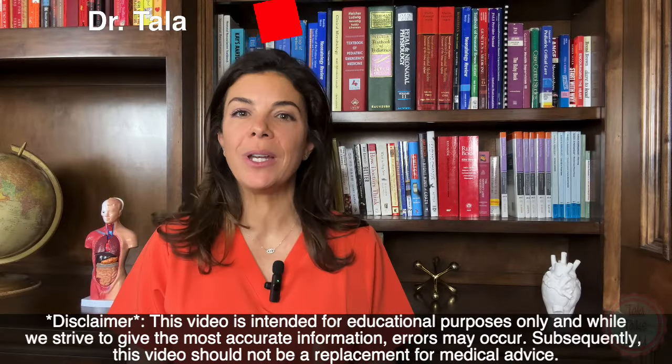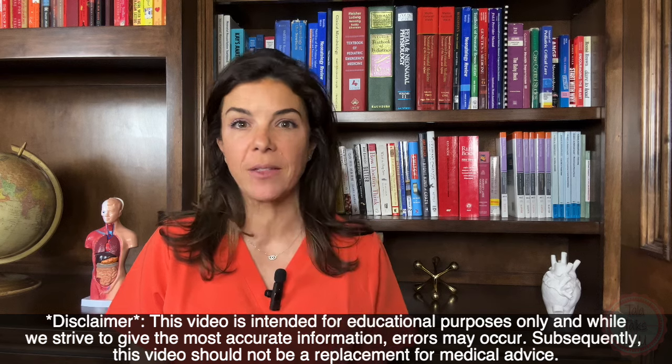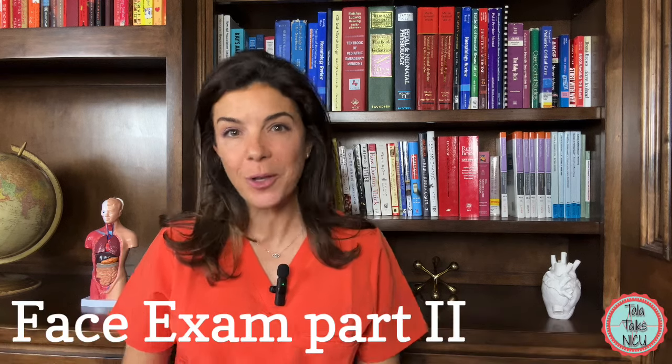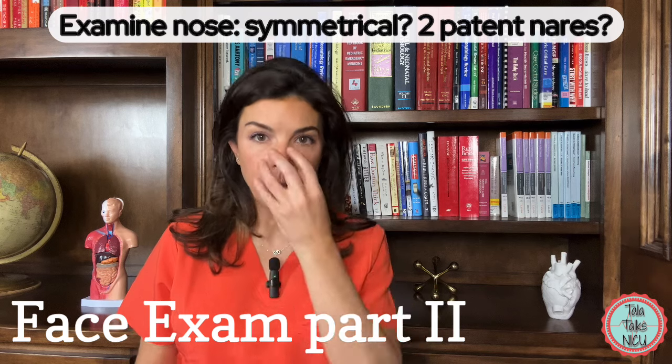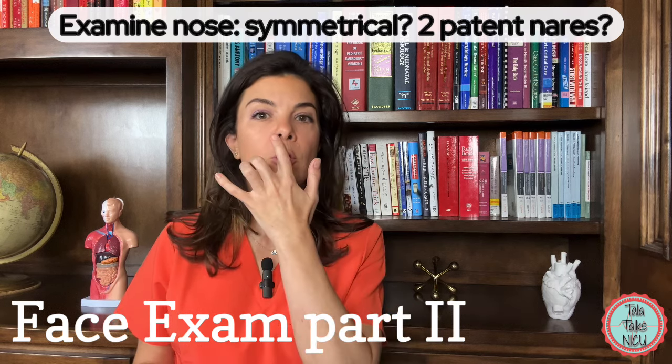Welcome to Tala Talks NICU. We're going to be talking about the examination of the rest of the face, and we're going to start with the nose. So obviously look at the nose and make sure that it's symmetrical and that there are two nostrils.